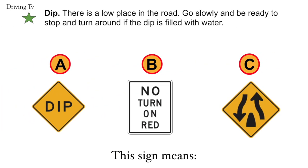Dip. There is a low place in the road. Go slowly and be ready to stop and turn around if the dip is filled with water. Correct answer is A. Dip.